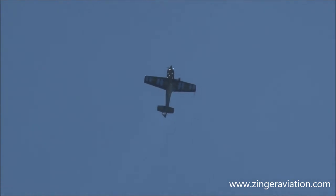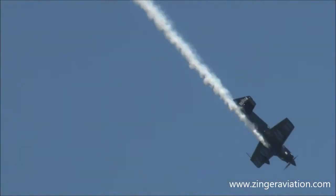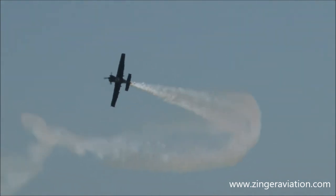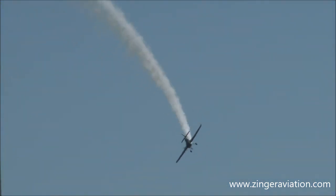Watch him — he's slowing down, only going 10 miles an hour. He is doing what they say: hanging it on the prop, hovering it like a helicopter. Ladies and gentlemen of Air Power Over Hampton Roads, show this guy some love! He's going to come by in a photo pass, put it up on one wing — knife-edge flight with the wings not generating any lift at all. It's all the skill of the pilot, a little lift from the vertical stabilizer, and the power of that almost 400-horsepower engine.